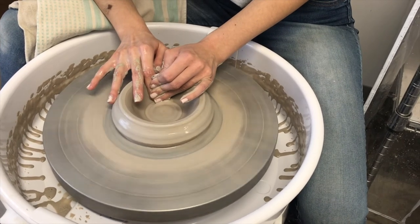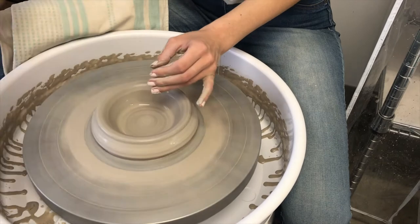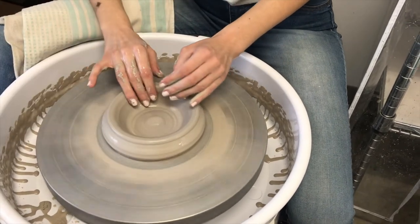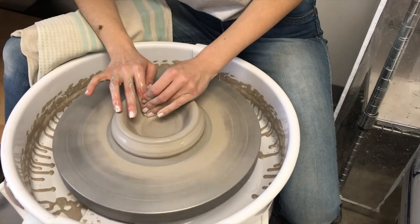I really like the plasticity of the material and how it just has unlimited possibilities — you can do so many different things with it.